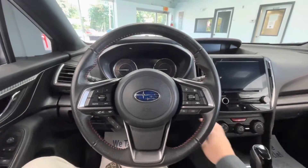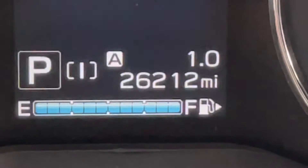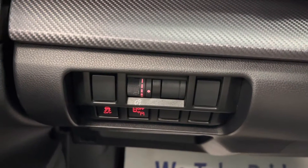Hopping on in, let's go ahead and start this vehicle up for y'all. You will notice that this vehicle comes with just over 26,000 miles on it. To the left of your steering wheel you will have your dash brightness as well as your traction control and your blind spot monitoring.